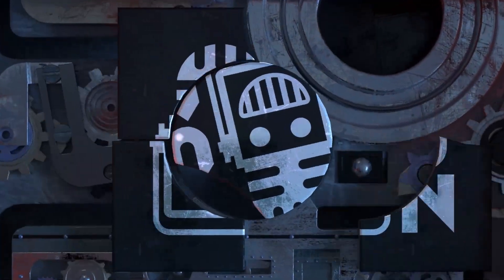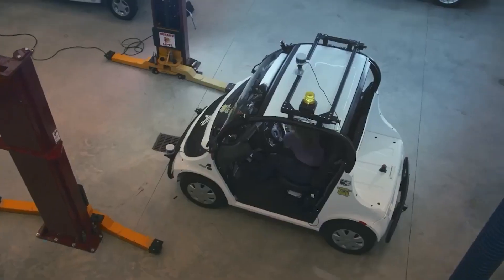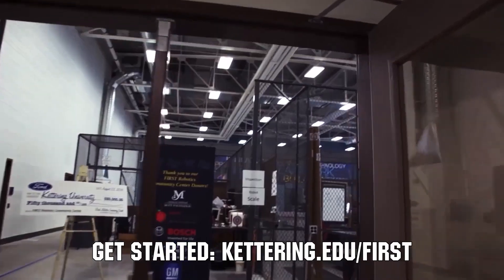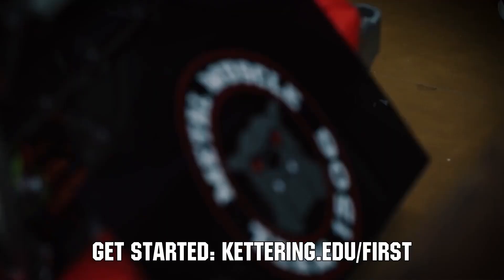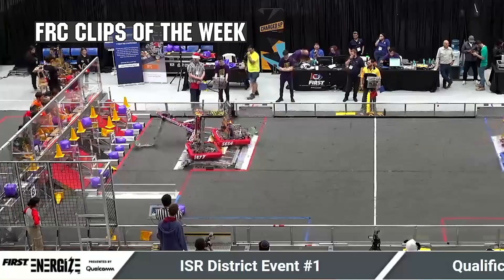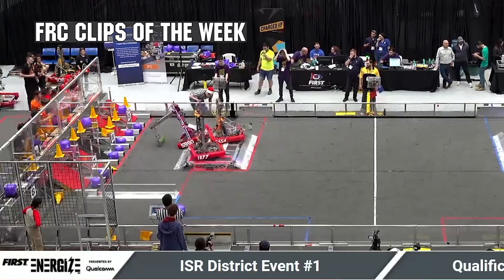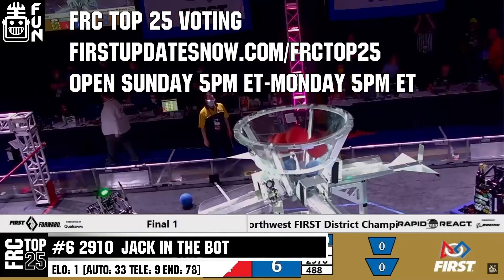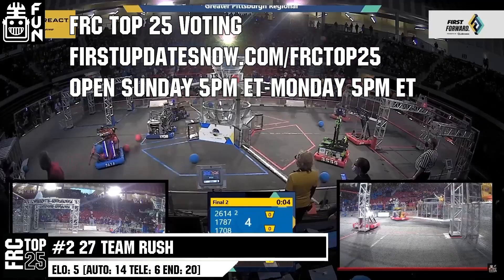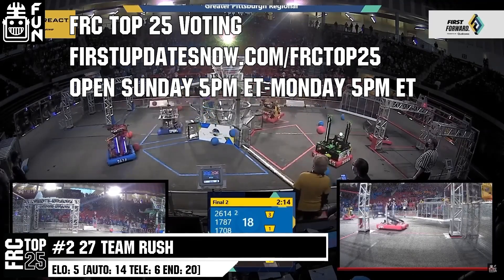This video on First Updates Now is made possible by viewers like you and also the following sponsors. Kettering University is looking for talented robotics students who want to continue learning and innovating in a hands-on, real-world experience format. Kettering University representatives will be at dozens of FIRST events this season including the championship — go to kettering.edu/first to see which events you can meet a representative. FRC competition season is here. Submit your favorite moments to FRC Clips of the Week by each Sunday at discord.gg/firstupdatesnow. The FRC Top 25 poll is open Sunday 5 p.m. Eastern to Monday 5 p.m. Eastern at firstupdatesnow.com/frctop25.